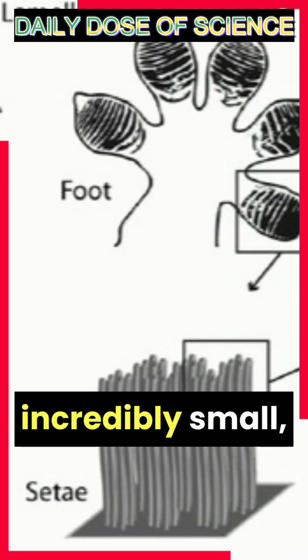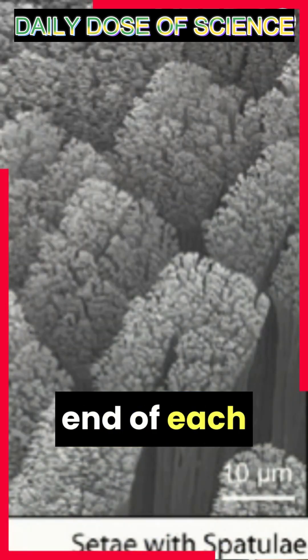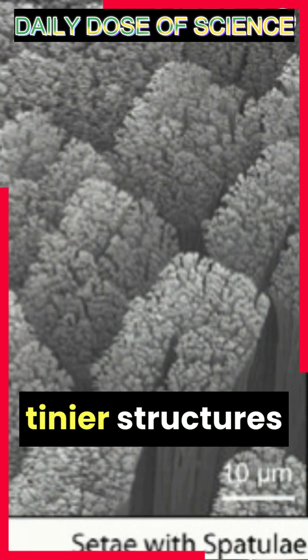These setae are incredibly small — about one-tenth the diameter of a human hair — and at the end of each setae are even tinier structures called spatulae.